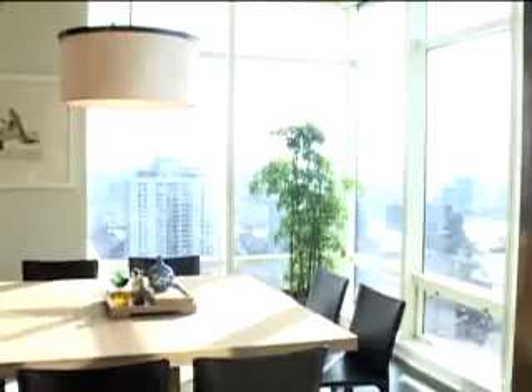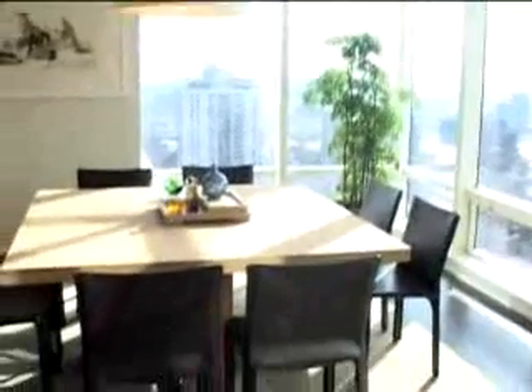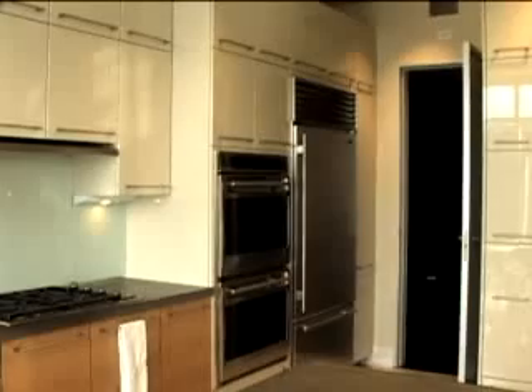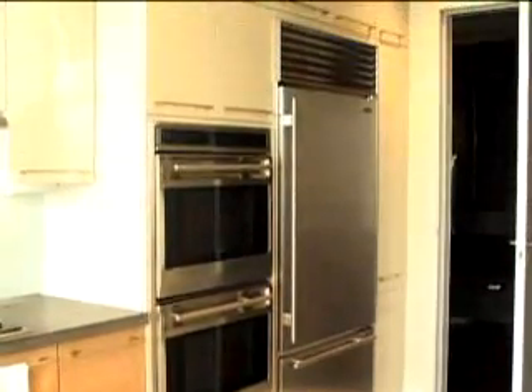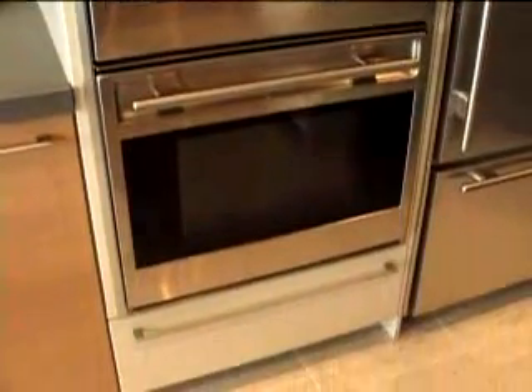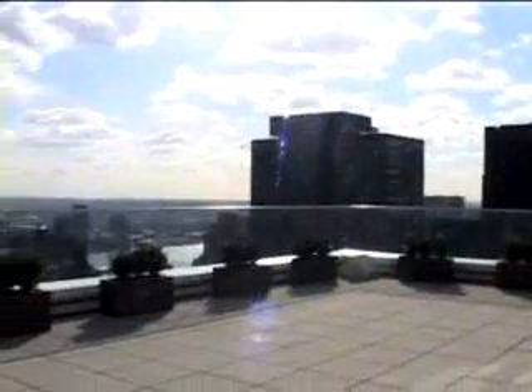The kitchens that were designed here are family-sized kitchens for New York City. There's a large dining area. The cabinetry and appliances are all state-of-the-art: Sub-Zero refrigerator, Wolf cooktop, Wolf ovens. Kitchens are kitchens of today and kitchens of the future merged into one.